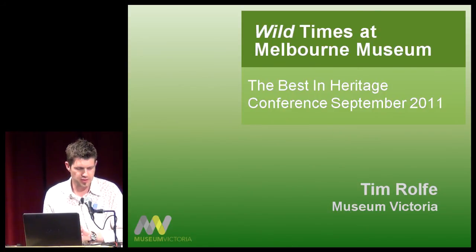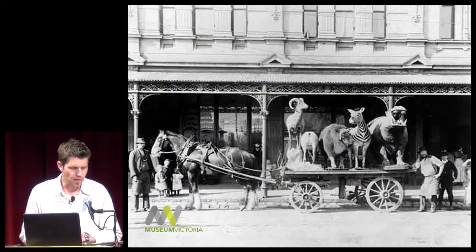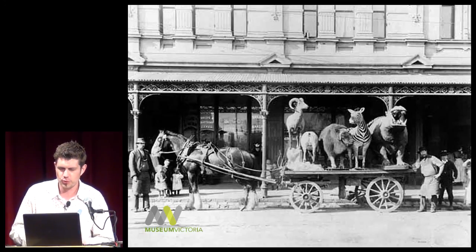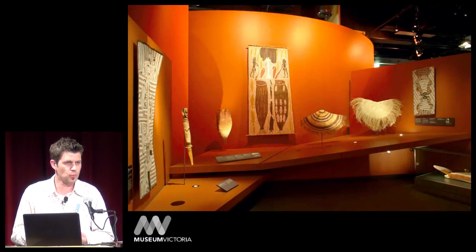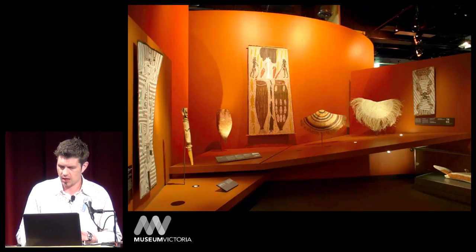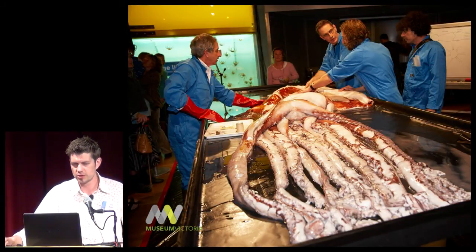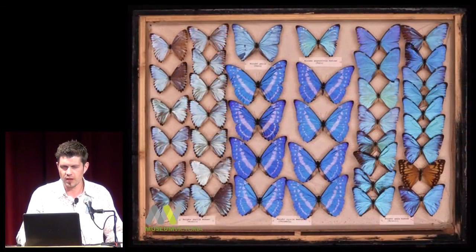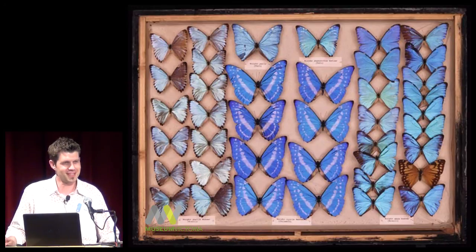Museum Victoria is the largest and most visited museum organization in Australia, with origins dating back to 1854. There's a bit of a stuffed animal theme to my presentation — this is a nice shot of the collection being moved from the University of Melbourne at one point. The institution cares for the State of Victoria's collections numbering more than 16.6 million items.